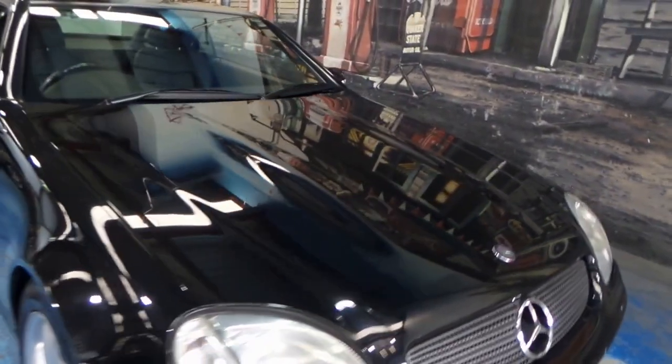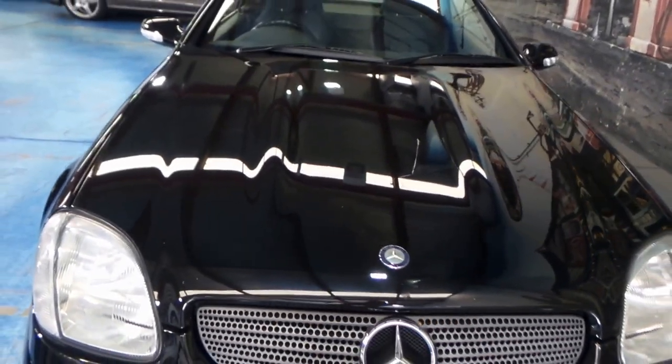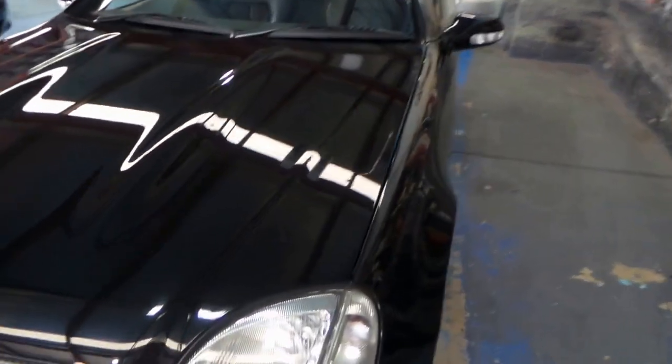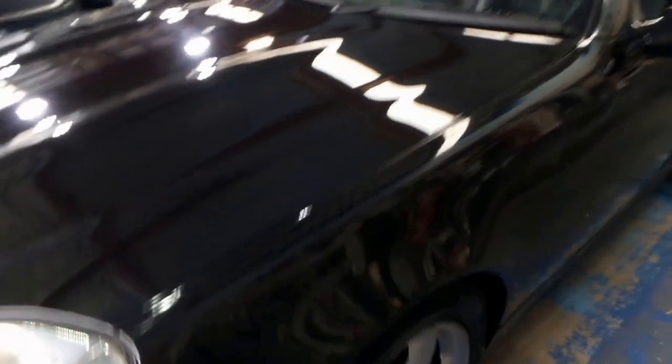G'day ladies and gentlemen, it's Richard here at Old Timer Centre in Marrickville. And what about this? A 2001 Mercedes-Benz SLK320 Roadster with an electric hardtop that's only had 75,000 kilometres travelled since it was brand new.